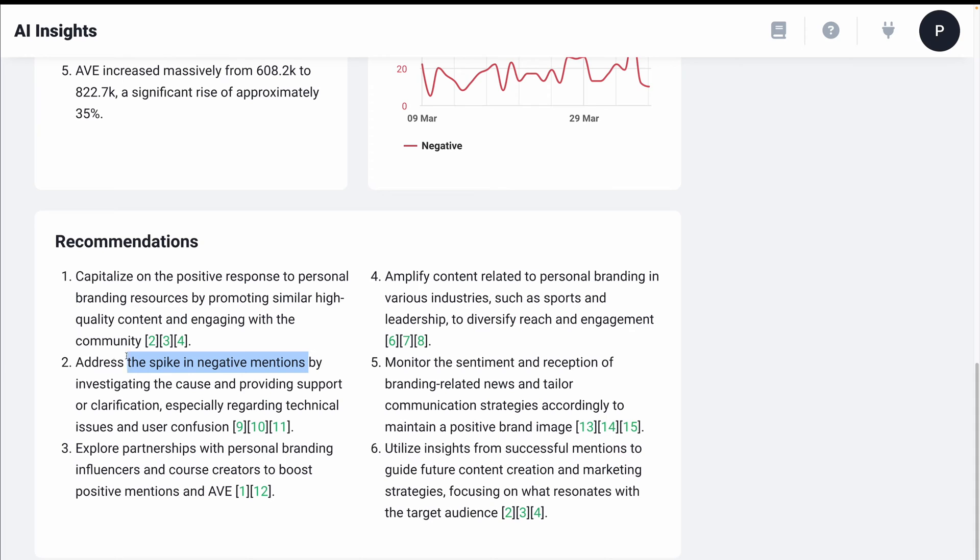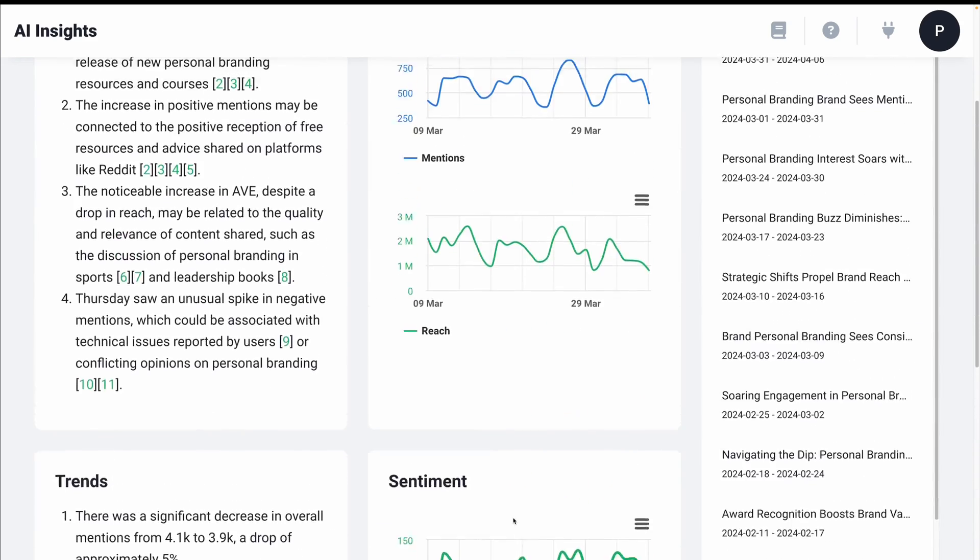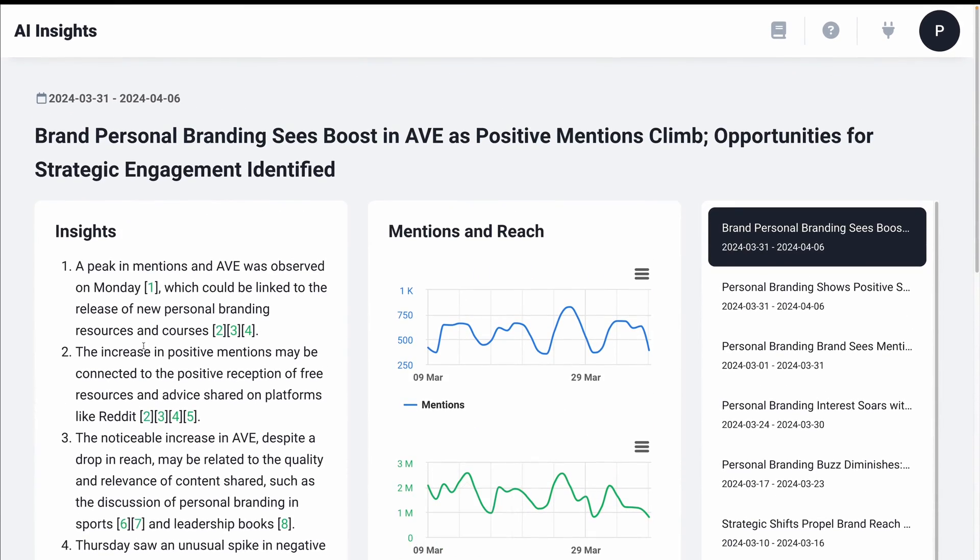Address the spike in negative mentions by investigating the cause. Here's a great idea — explore partnerships with personal branding influencers. We often think about launching courses or products on our own into our existing audiences, but I could actually use Brand24 to find other like-minded creators that might be interested in doing an affiliate deal with me, for example. Six very good recommendations and actionable insights. This is what makes Brand24 so unique.